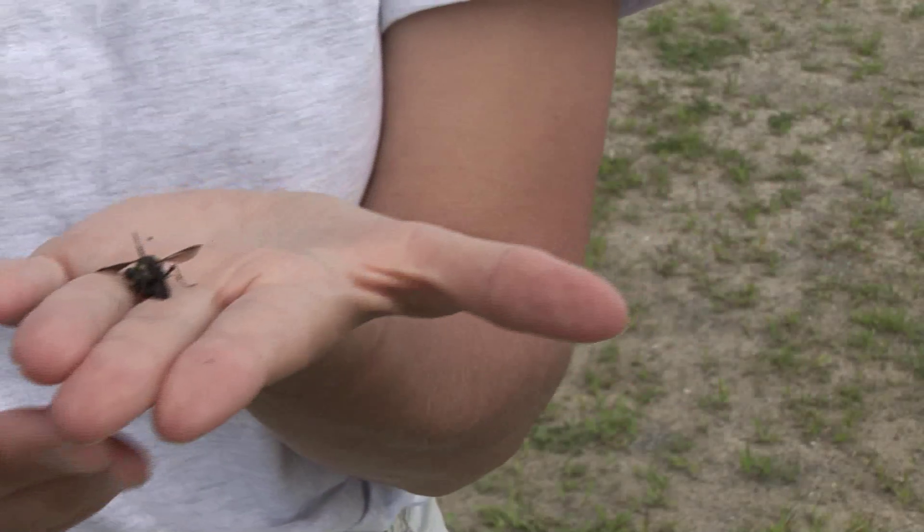But this wasp is great. It hunts up in the tops of the trees and it's really good at catching emerald ash borers. This is called Cerceris fumopennis.